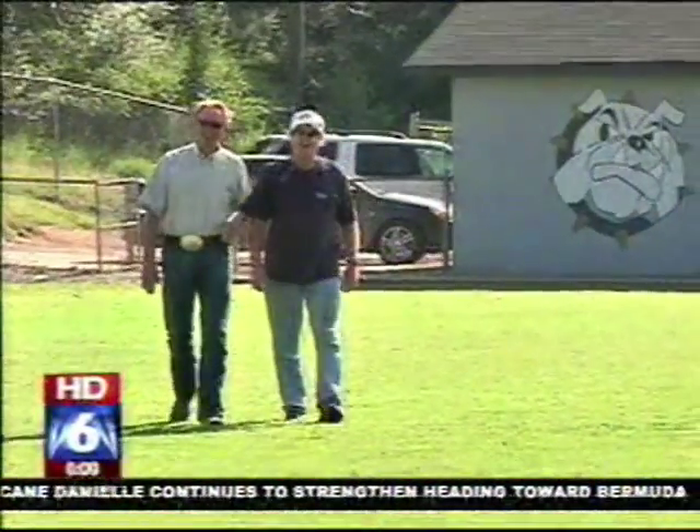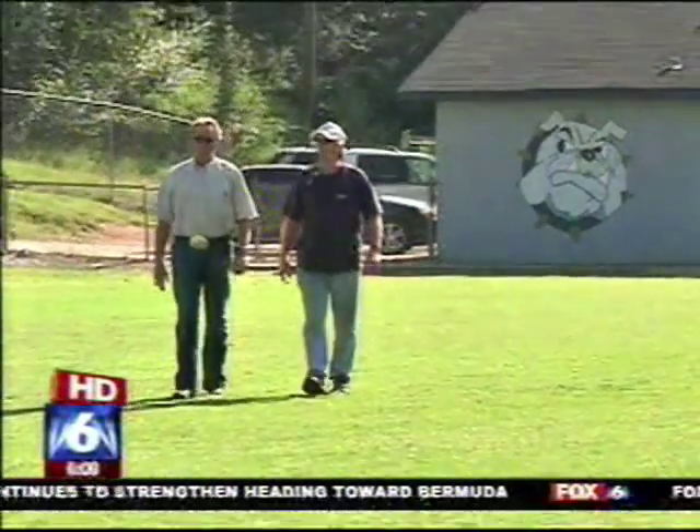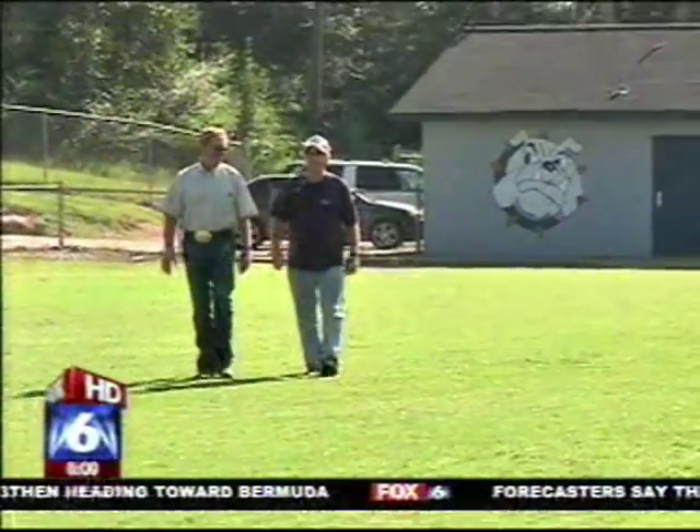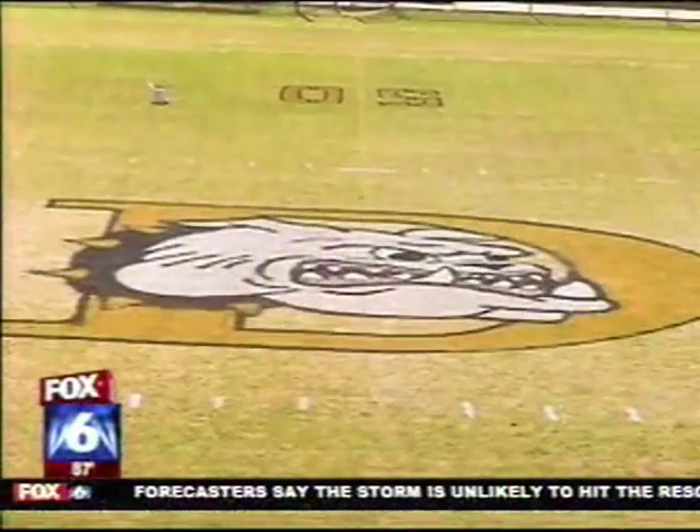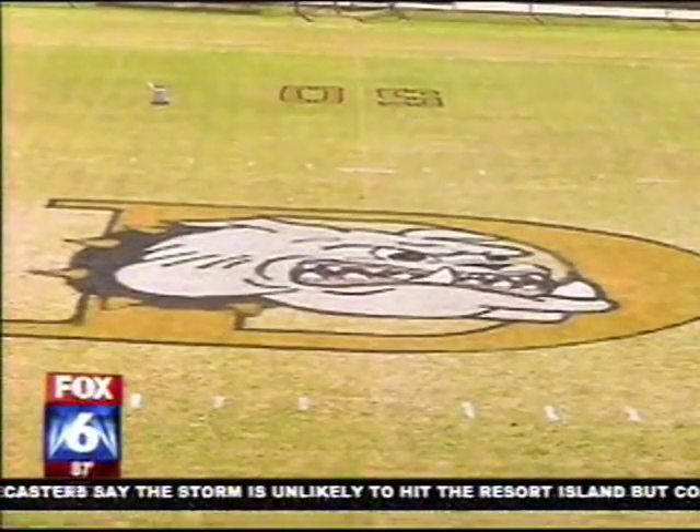I got in the Booster Club when Joey Jones was coach here, and that's when I painted my first logo on the field. So one of the boosters up on top, looking down at the bulldog, and he said, 'What is that, a pig?' So after that, I didn't paint another one until about 1999.